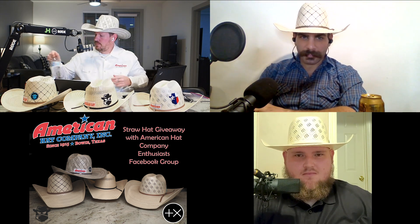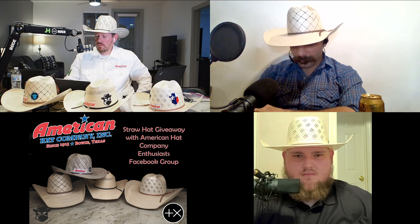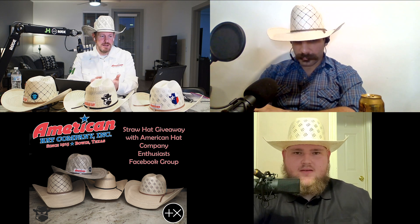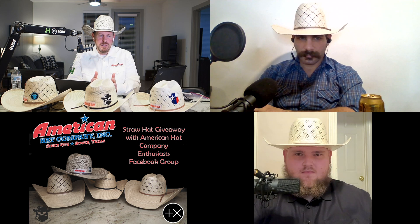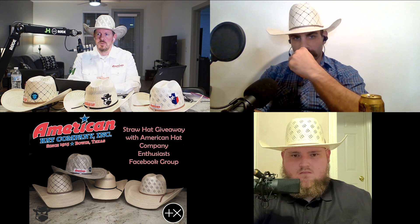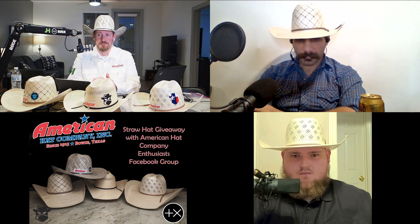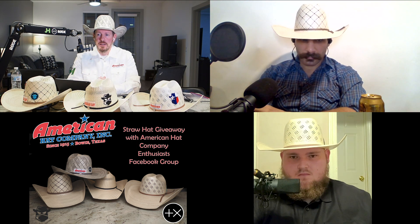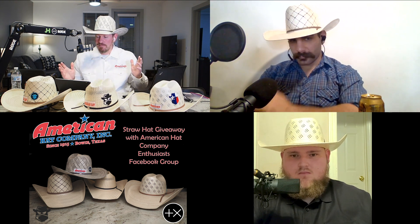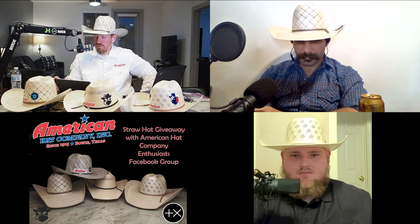I've got my American 5050 straw. I've got my American 7800. I've got the 7800 sitting here — phenomenal hat, love that hat. It's such a classy look, you can wear it for any occasion. I've got my 5100 on — I haven't had too many chances to wear it this summer, just got it several weeks ago right at the end of straw season. It's not even broken in yet, fits pretty good, might need a little tune-up. I know it's felt season but in honor of our giveaway we're wearing straw.